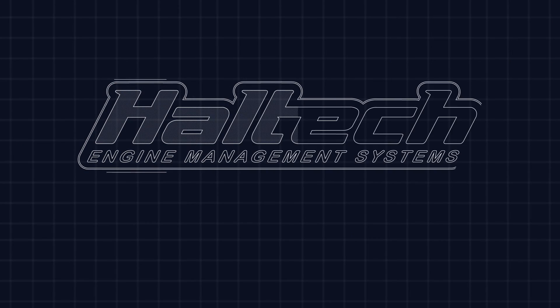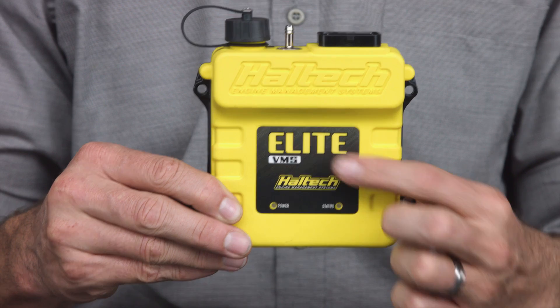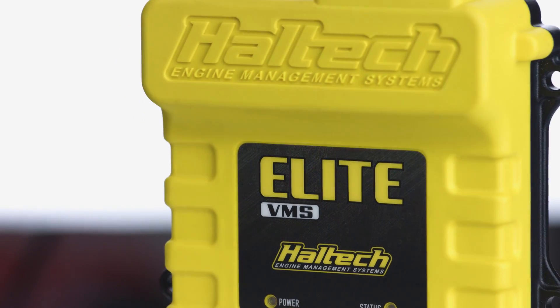Hi guys, I'm Matt from Haltech and today it's my pleasure to introduce to you a brand new product in the Haltech range. This brightly coloured little box here is the Haltech Vehicle Management System or VMS. Now most of you are already aware that Haltech's been designing and manufacturing fuel injection systems for over 30 years, but the VMS here is designed specifically for non-fuel injected vehicles.